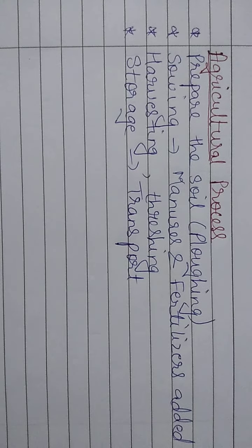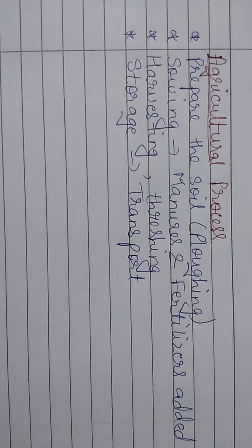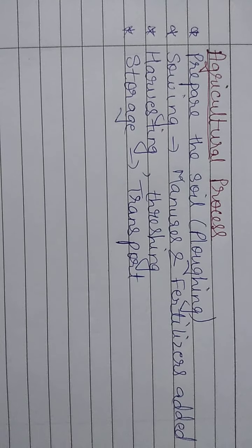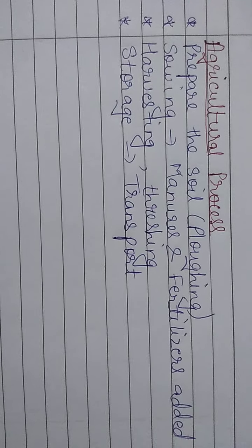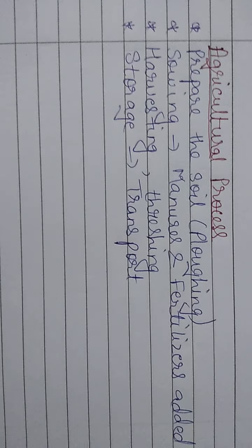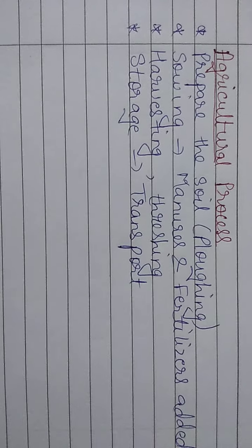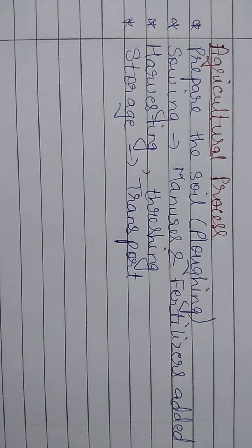When we have to grow plants on a large scale, those plants are known as crops. So when we have to grow or produce crops on a large scale, we have to follow some agricultural processes. There are different processes involved through which we produce crops on a large scale. It's also called farming. So what are the steps which take place during the agricultural process?